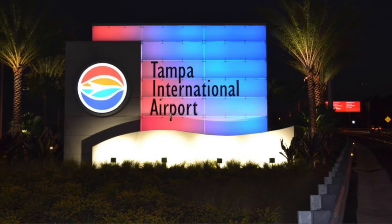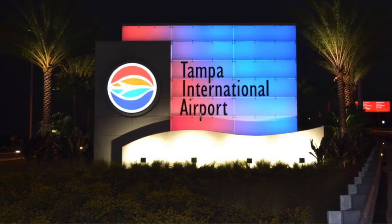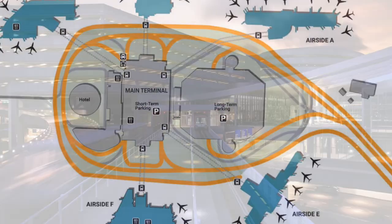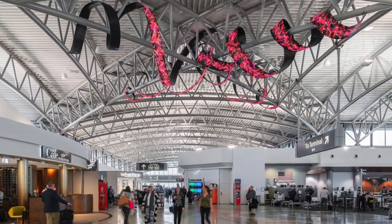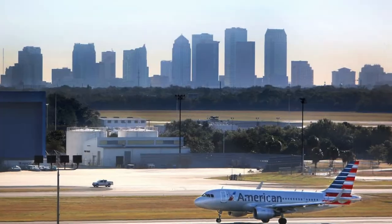Another option is Tampa International Airport. It's only one hour and 31 minutes to get from there to the heart of Ocala. It has a lot of airline options — almost as many as Orlando International — and it's much easier to navigate when flying in and out of. Many of the flights are also cheaper, so this could be a good option.